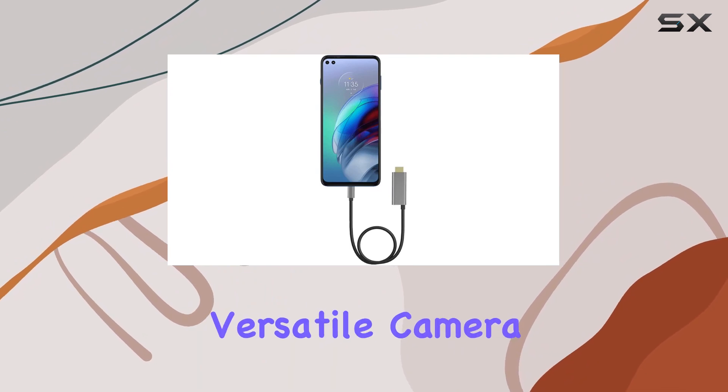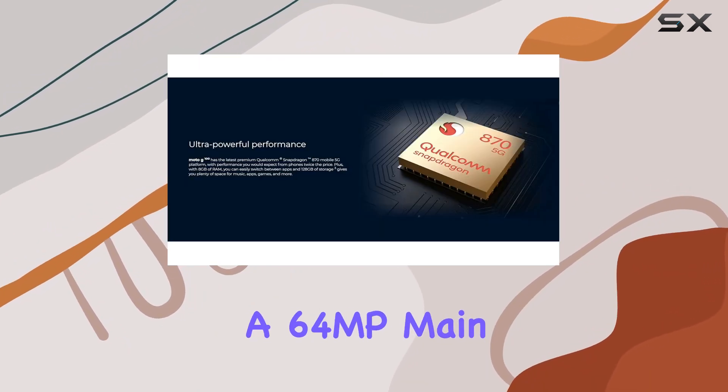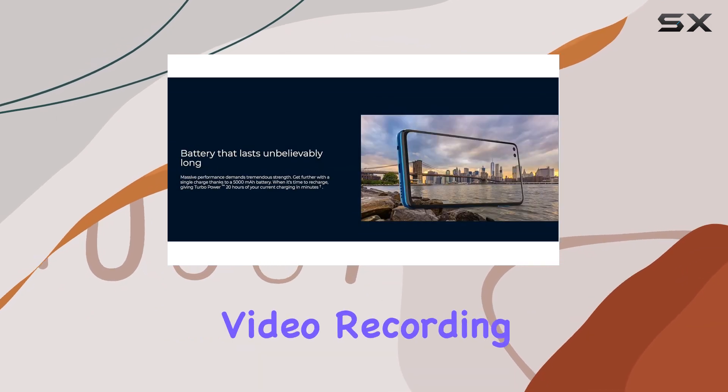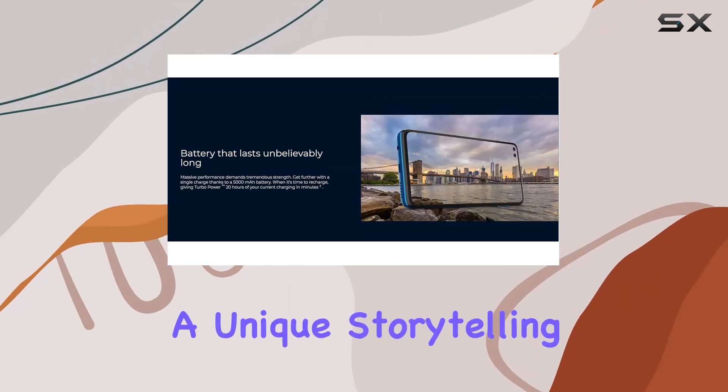Capture the world with the versatile camera setup, featuring a 64MP main lens, ultra-wide-angle capabilities, and advanced video recording features for a unique storytelling approach.